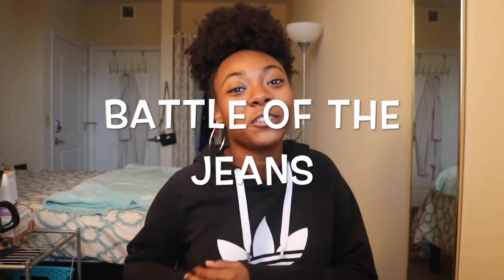Hey, what's up y'all, it's Brittany Bianca, welcome back to my channel. Fall is all about denim — like I think about fall and I think about jeans. Today I'm going to do a battle of the jeans video. I decided to take three stores and get a pair of jeans from each one. I've literally been waiting to open these packages just so I can make this video, so I'm just gonna open them up and try them on for y'all.